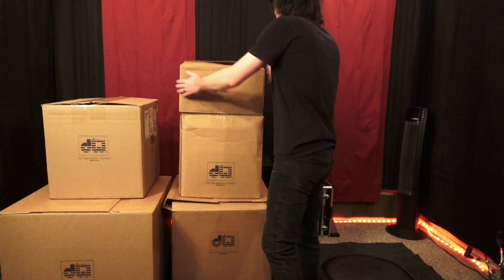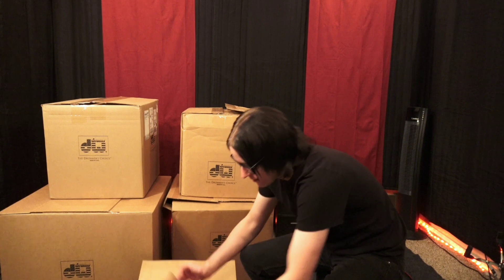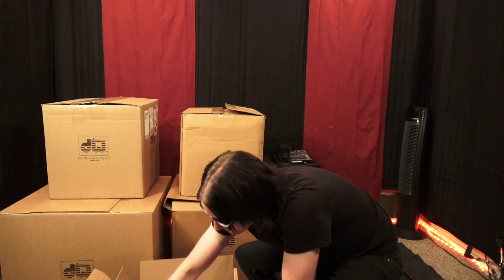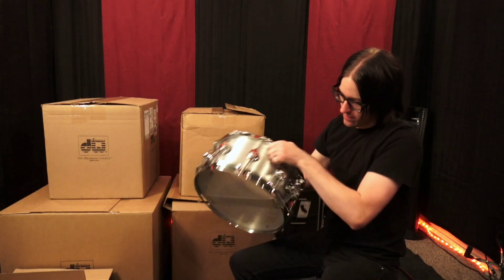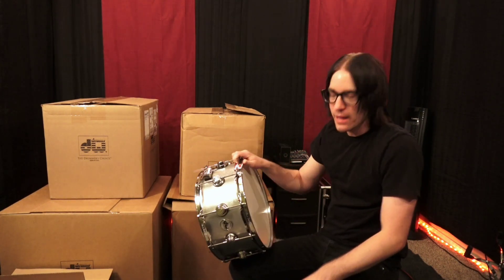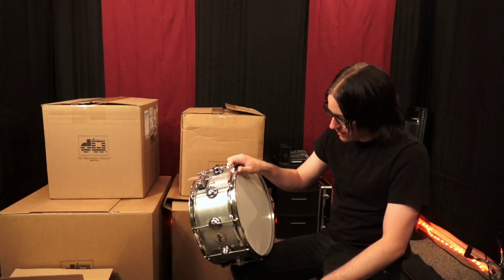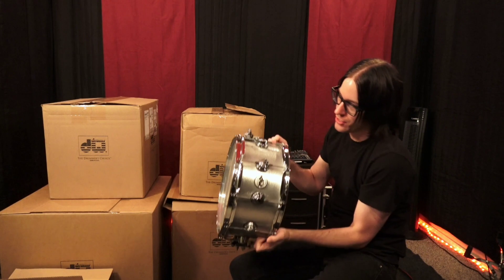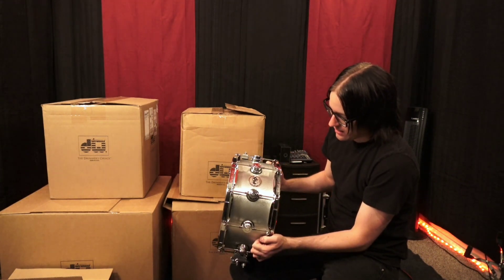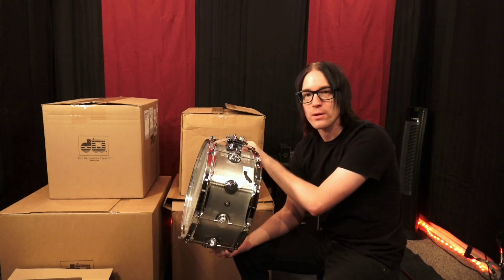Alright, I'll show it to you all and then I'll explain it to you. Here it is — DW Collectors 14 by 6.5 cast aluminum, 3-millimeter aluminum snare drum, 10 lugs. This thing is heavy, about 20-21 some odd pounds, with the wrinkle finish. This is my dream snare. I went back and forth over the years — do I want cast aluminum or cast bronze?